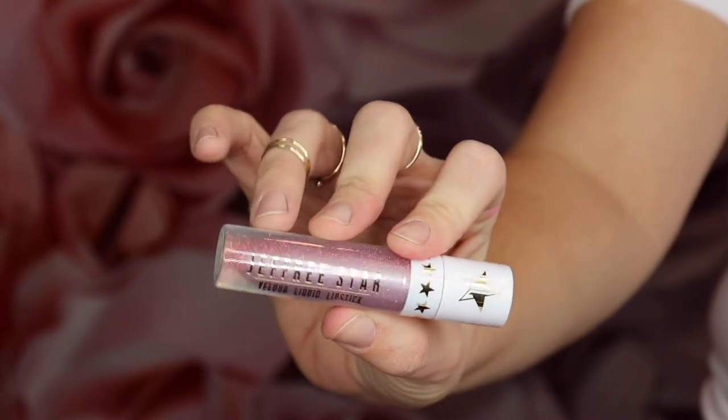The next one I got from his holiday collection is called Clout. It's like a grayish purple, so I'm happy I got one that's a weird color because I was really hoping for that. Oh, and this is metallic too — I didn't realize that.